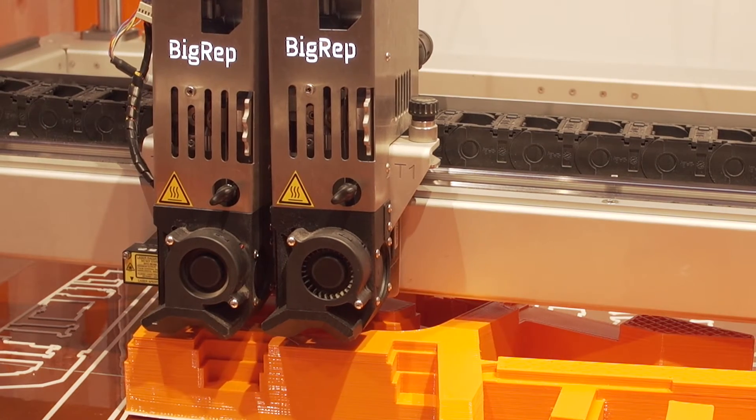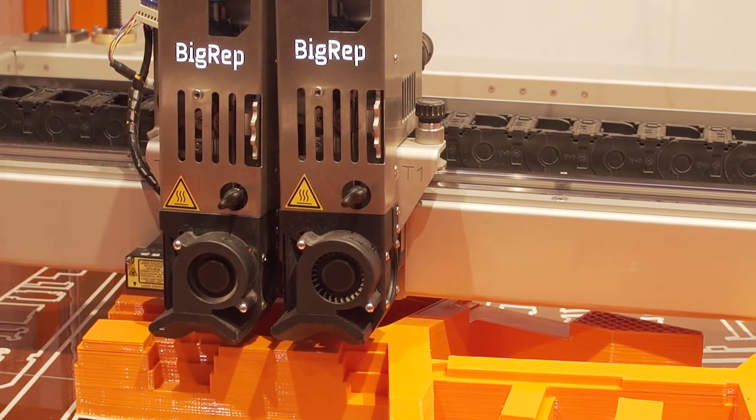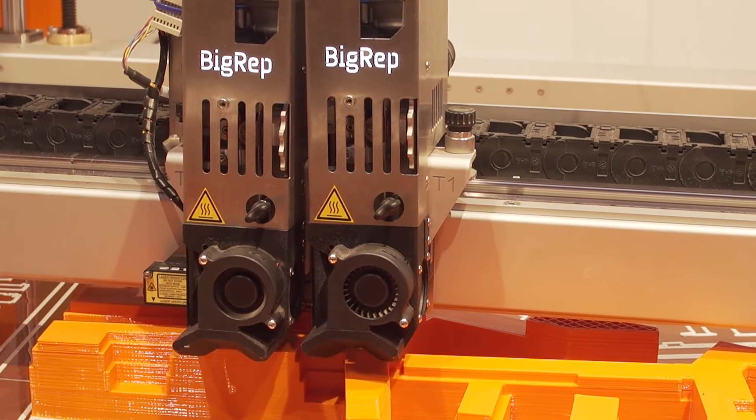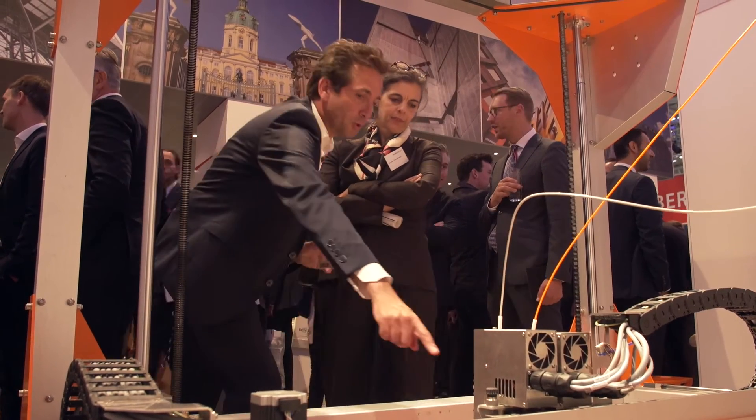We decided to show our massing on the site, and we thought it's ideal to show that not in a static way but to show how the site develops — and that's how we came up with the idea to use 3D printing, and the echo has been enormous.